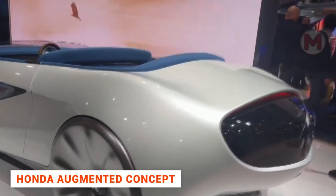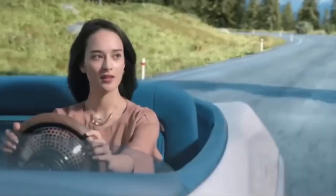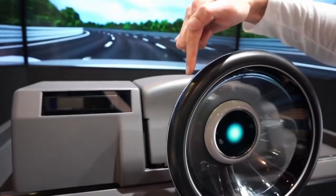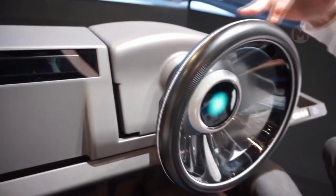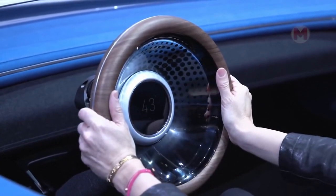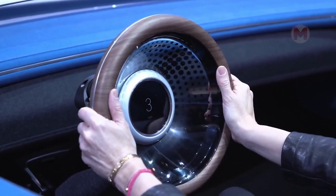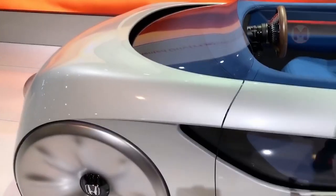Honda has presented its expanded concept of the car of the future. The main difference between this amazing supercar and today's cars is that the driver does not need to do anything at all — all control takes place due to the onboard computer. In fact, the driver turns into an ordinary passenger. The only thing they can do is speed up the car by pushing the steering wheel. The car's sensors monitor the driver's intentions, and one touch is all it takes for the car to fulfill their wish.